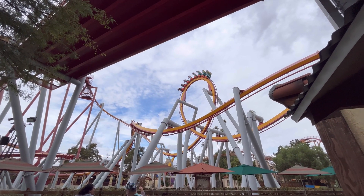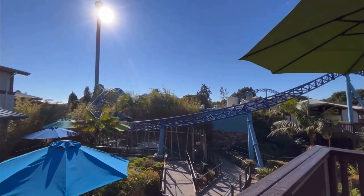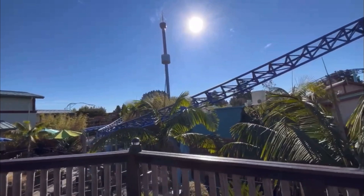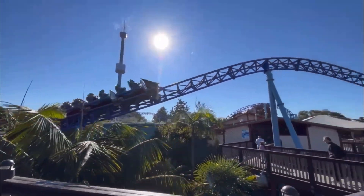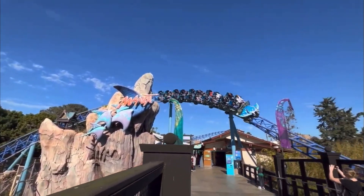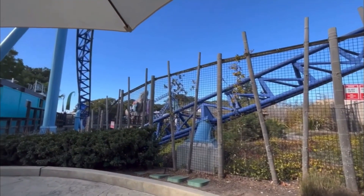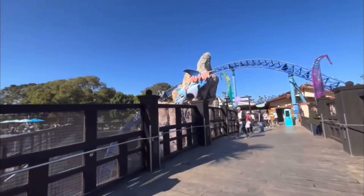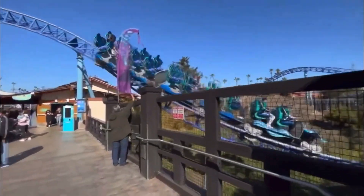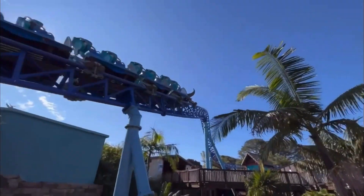Starting off at number 10, we have Manta at SeaWorld San Diego. Manta is one of those roller coasters we rode pretty recently, and it was a lot better than I thought it would be. I had pretty low expectations going in because it's a family coaster, but it's got some fantastic launches, really smooth ride, great restraints, pretty decent theming and landscaping, and a fun pre-launch section with cool music. It's by far my favorite coaster at that park.